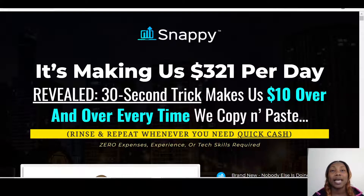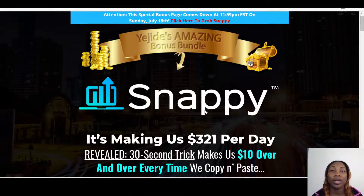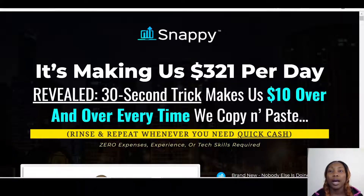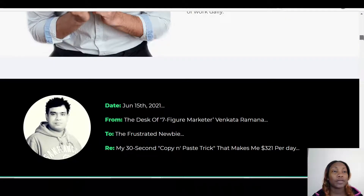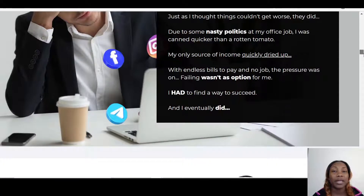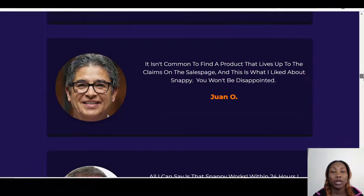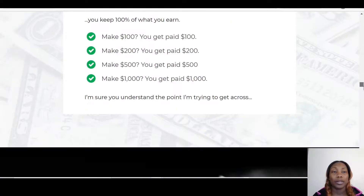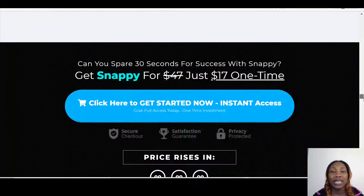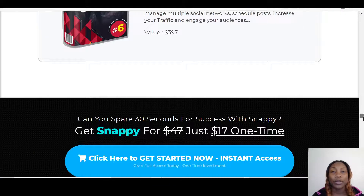The moment it goes live, all you have to do is click on the link below this video that says 'Get Snappy and Bonuses Here.' Once you click on that link it will bring you through to my bonus page. Once you're on my bonus page, you can click any of the blue buttons and that will take you through to the sales page of Snappy, where there's a good amount of information.